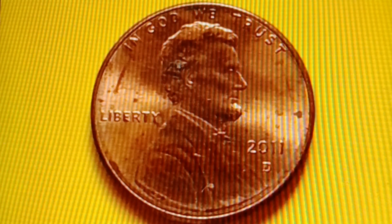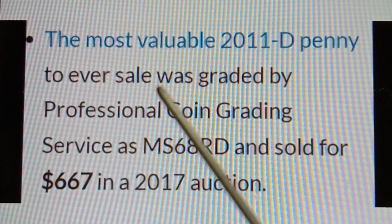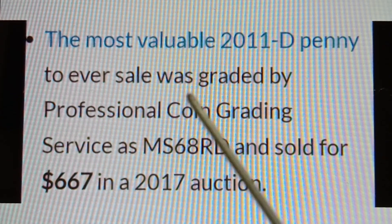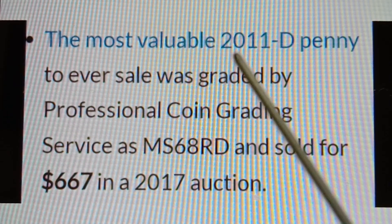The most valuable 2011D Shield Penny to ever sell was graded MS68RD by Professional Coin Grading Service and sold for $667 in a 2017 auction.